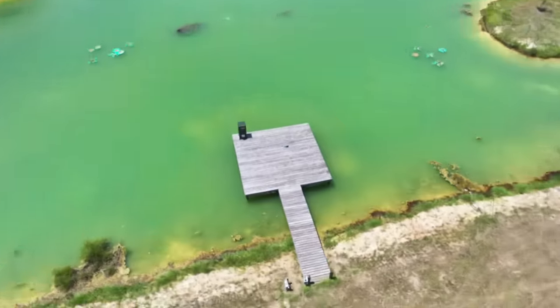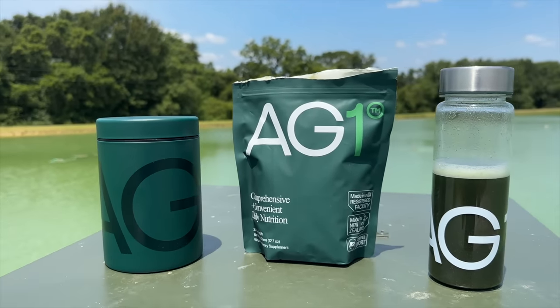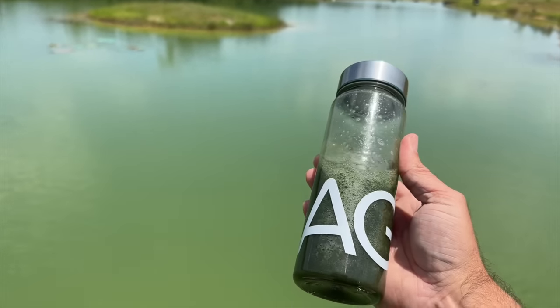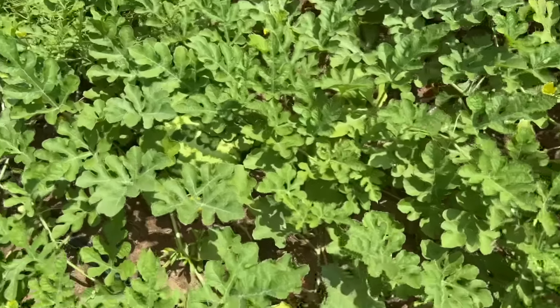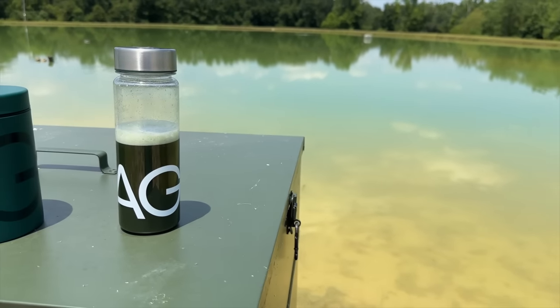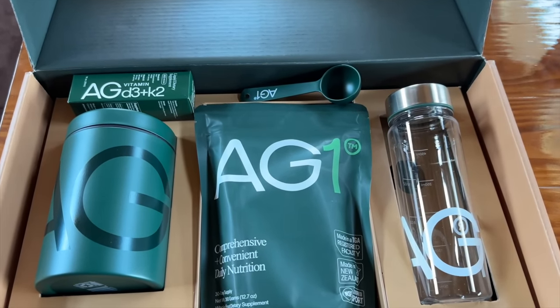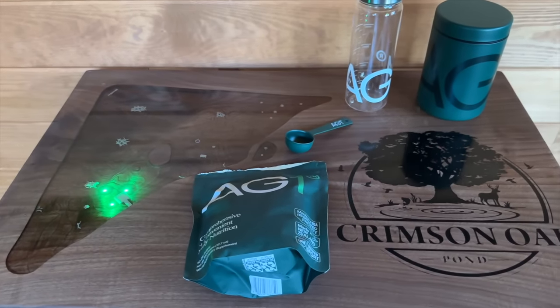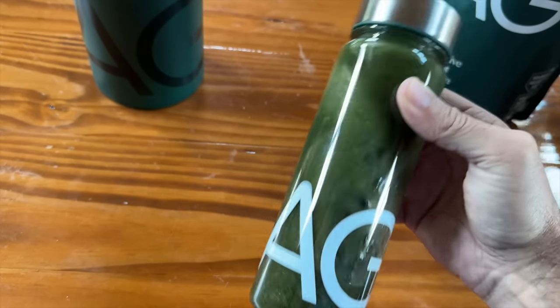Today's video is brought to you by AG1. If you're not familiar with them, AG1 is a nutritional drink that includes vitamins, probiotics, and whole-food-sourced nutrients that aid your brain, gut, and immune system. As many of you know, Liz always has a garden planted for us out here at the farm and we always do our best to eat a healthy diet, but AG1 is a perfect fit for when we have those busy schedules and don't always eat like we should. It helps provide sustained energy with nutrients that support physical and mental energy, as well as improving your digestion with pre- and probiotics, and it also provides immunity support with a blend of essential vitamins and minerals.